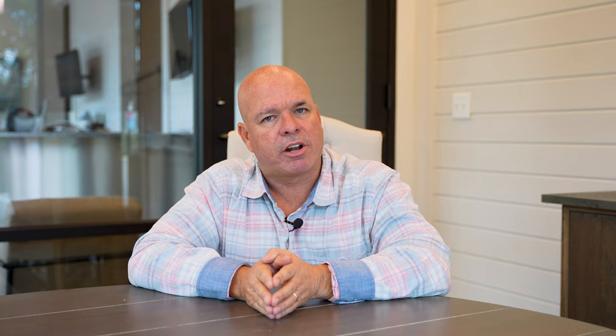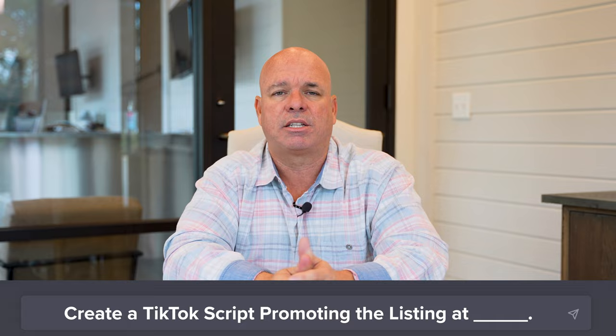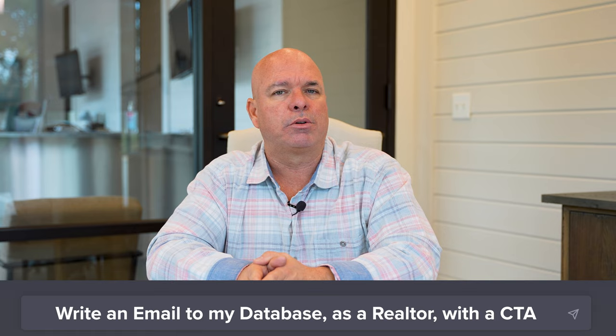Number eleven: ask ChatGPT to 'create a TikTok script promoting the listing at' and give all the information. It's going to give you a short script in line with TikTok's platform and audience. Number twelve: ask it to 'write an email to my database as a realtor describing this property with a call to action to call for an appointment.' It will spit that email out immediately. Make some adjustments if you want, and then send it out to your database to promote your listings very quickly.